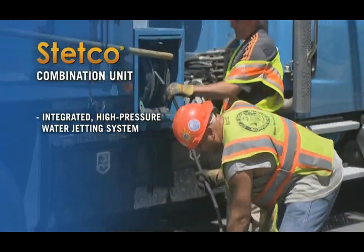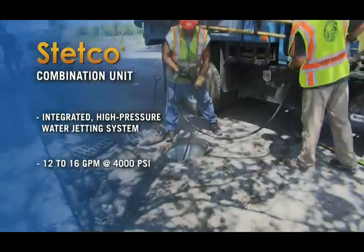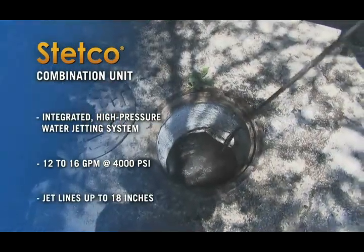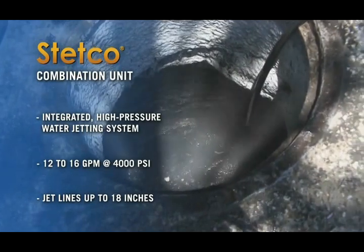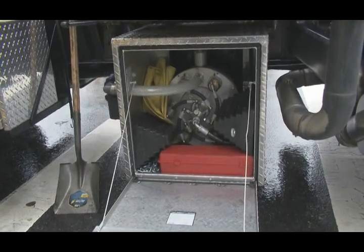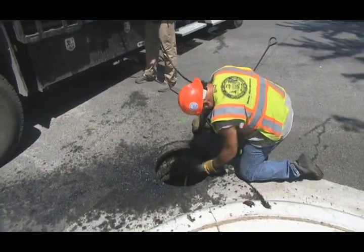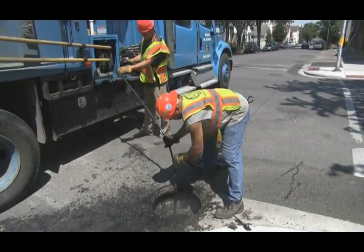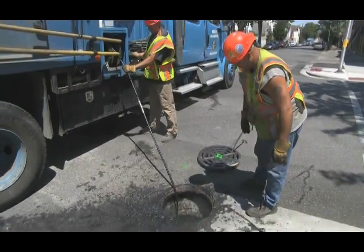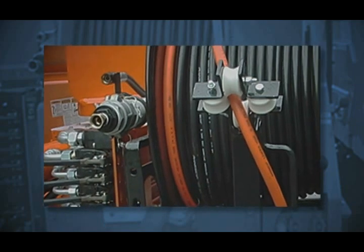The Stetco combination unit adds an integrated high-pressure water jetting system for jetting the laterals that connect basins. With 12 to 16 gallons per minute at up to 4,000 PSI, it gives you plenty of jetting power for lines up to 18 inches. The heart of the jetting system is a field-proven radial piston diaphragm pump, so robust that it can run dry or even freeze without damaging the pump — just remember to let it thaw before using it again. With a 300-gallon water tank and 300 feet of half-inch hose, it will jet continuously for about 30 minutes under typical conditions. Then use the fire hose coupler to quickly and easily refill the tank and get back to work.